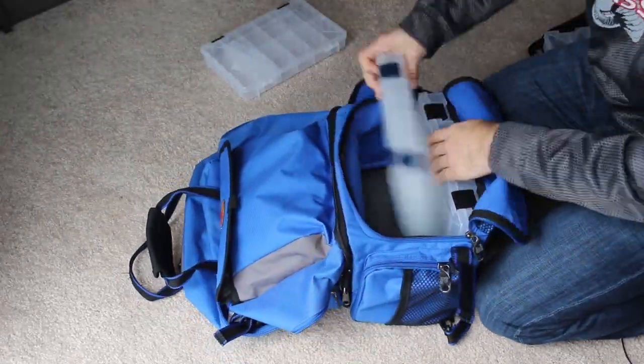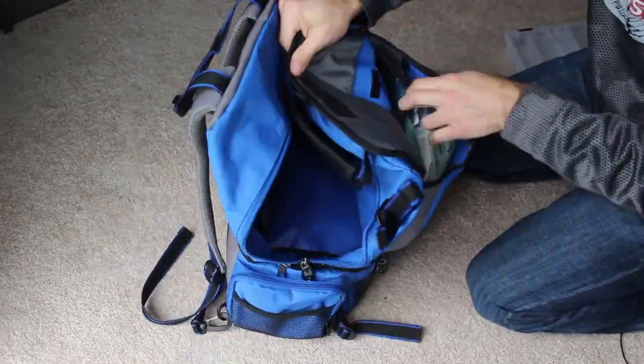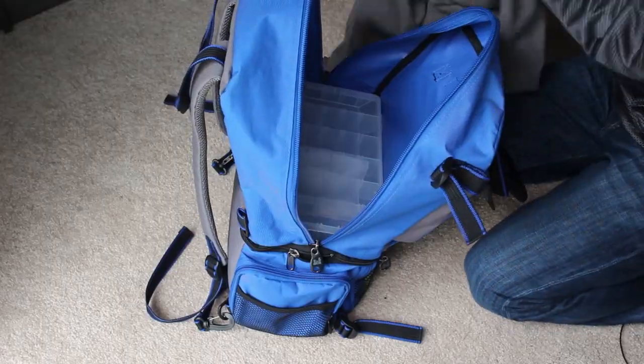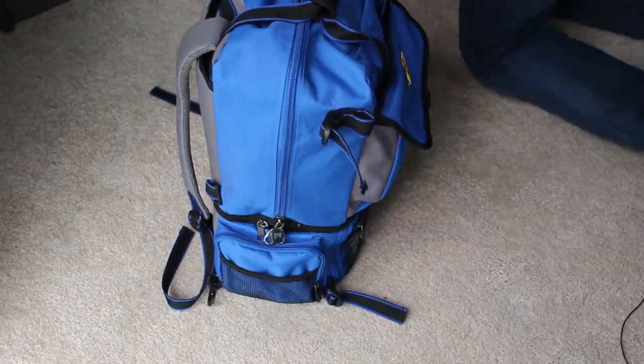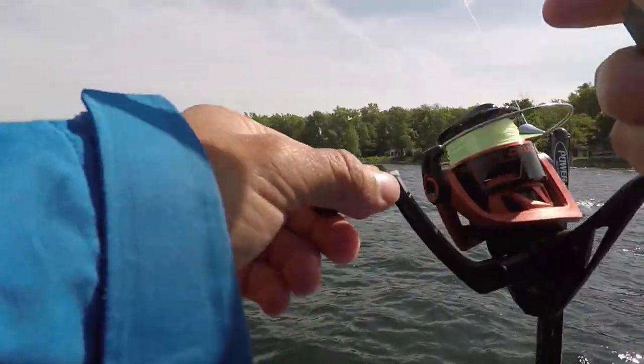Watch my tackle bag review on the one I actually use — it's a blue Bass Pro Shop tackle bag, and it's a phenomenal bag that doesn't cost that much. I would highly recommend a backpack-style co-angler bag because that will allow you to hand-carry your rods, maybe even strap them to the bag. It frees up your arms because you might need to carry a bag of ice, a small cooler, or bulky rain gear.